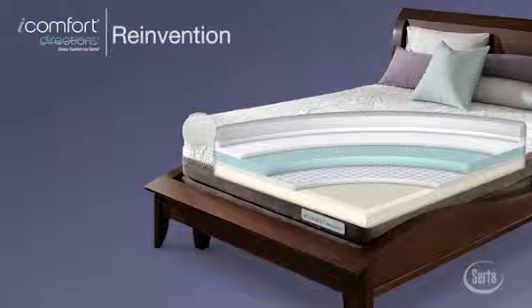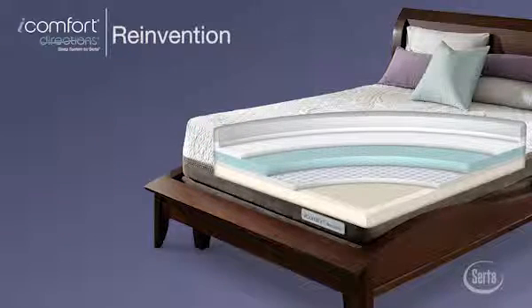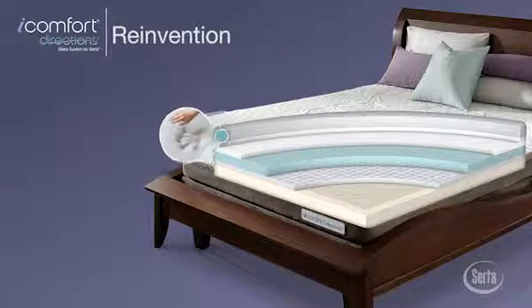First, a ThermoCool yarn fabric cover with Tencel fibers provides an exceptionally soft feel designed to help improve heat and moisture flow at the sleep surface.